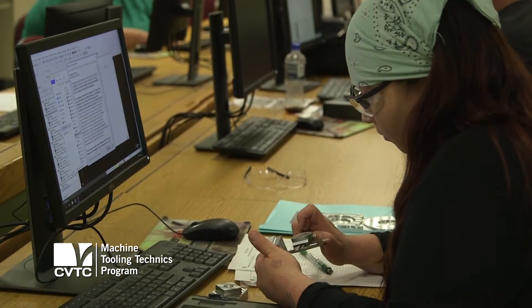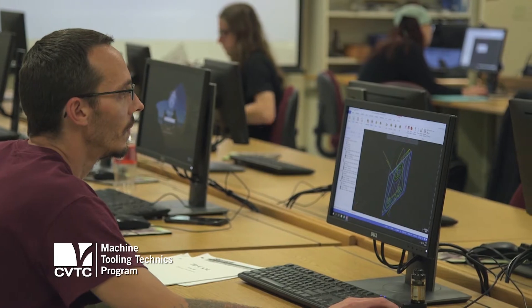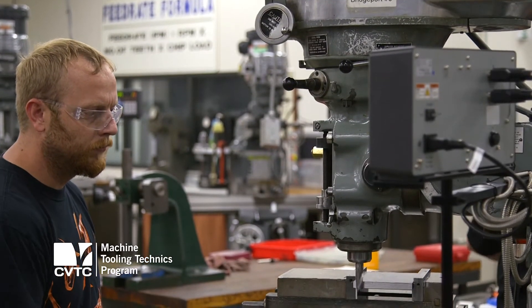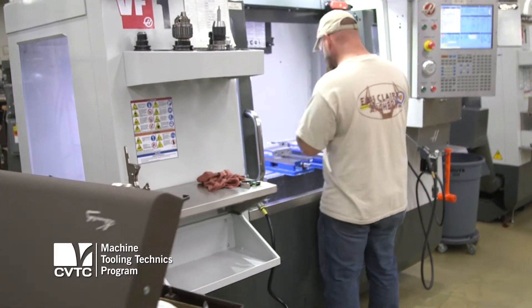For competency-based programs, everything a student learns starts right at the base level, and each competency builds on the previous competency. So they can start at a zero entry level and actually become essentially an experienced machinist by the time they graduate.